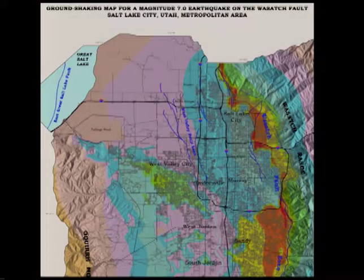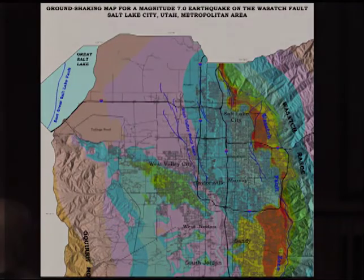A number of years ago we decided to move. We had formerly been right at the edge of the high-acceleration orange and yellow zone on the seismic map, and we've now moved up to the edge of the blue and green — a little better, not great, but a little better.